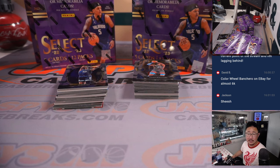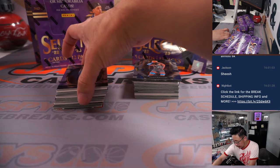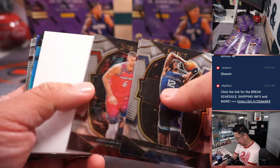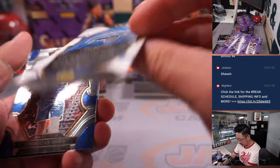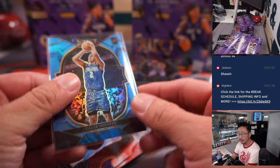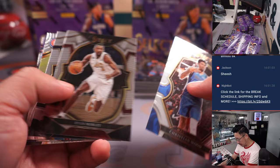So remember, Select — like we did with Select Football — there are three different tiers: concourse, which is a little more common; premier level; and then courtside. Just three. Courtside is like the shorter printed ones. So you'll be able to tell, like that John Morant concourse. We've got a Caleb Houston concourse at $2.99 — that's for Orlando.